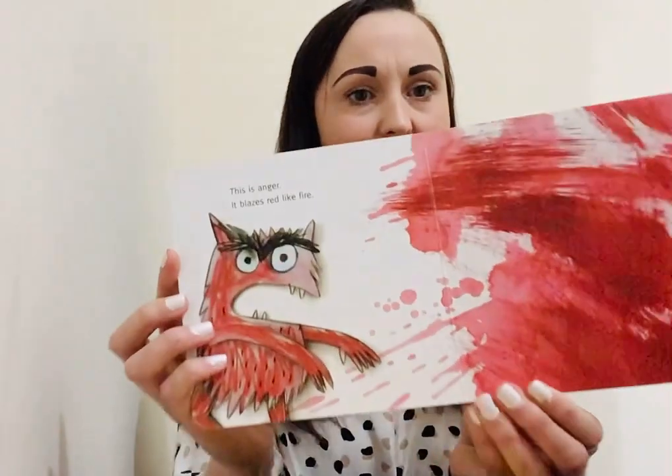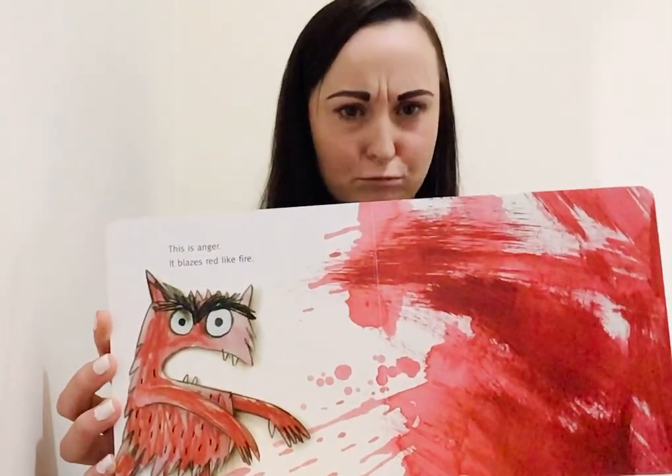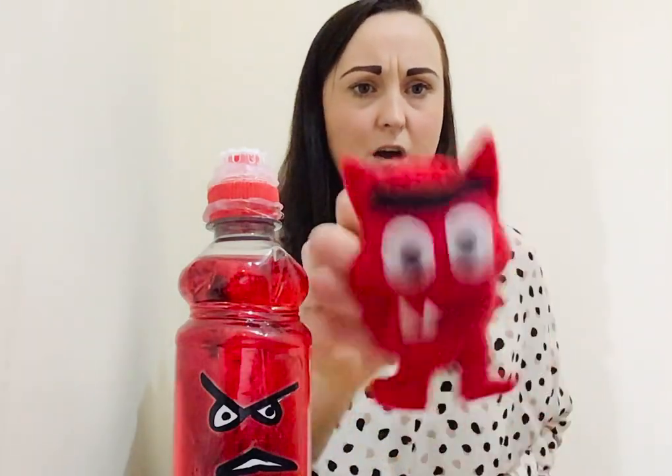This is anger. Can you show me your angry faces? Very good. It blazes red like the fire. All this red. Let's see if we can find our angry jar. Here it is. Let's see our angry face. Very good. And here's our angry monster. Angry.